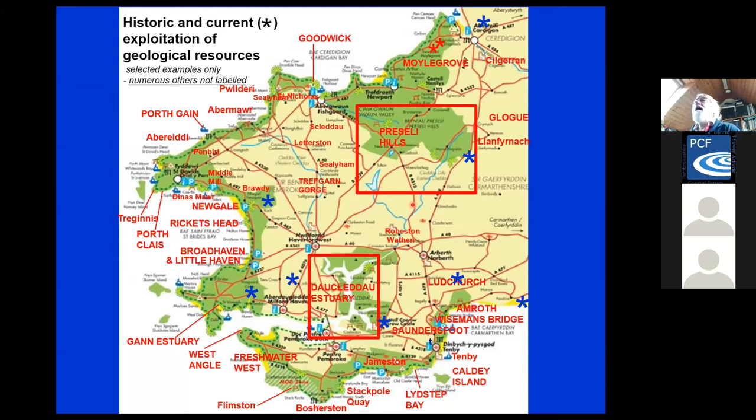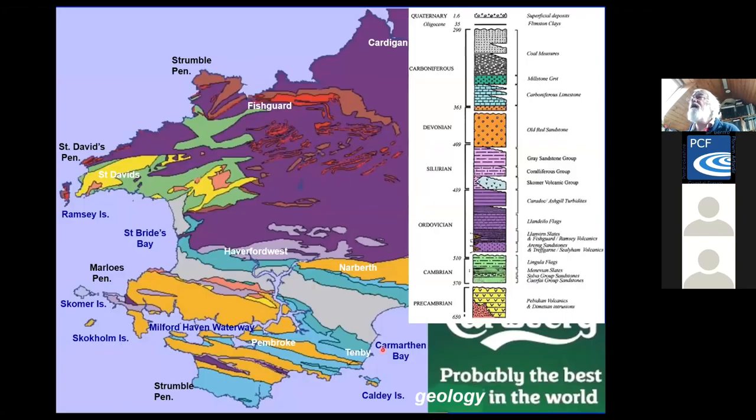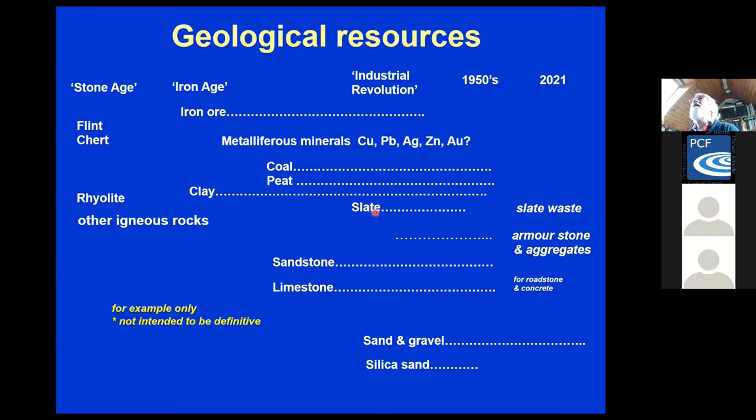The reason there are so many sites is because there is fabulous geodiversity in Pembrokeshire. We're very lucky in having such a wide variety of geology and geological features here. And the utilization of these geological resources has continued from the Stone Age to the present.